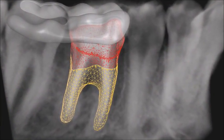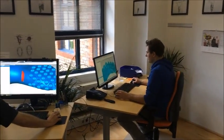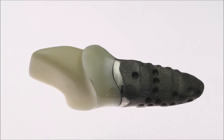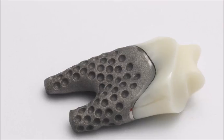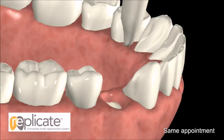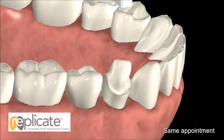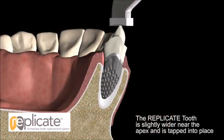Using the patient's CT data, Natural Dental Implants creates a complete custom replicate tooth with a temporary crown. On the day the old tooth is removed, the replicate tooth is placed without drilling. Being slightly wider in the lower portion, it is tapped in and receives primary stability from compression in the bone socket.